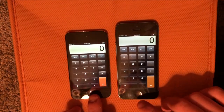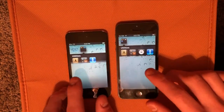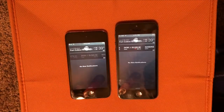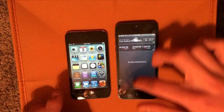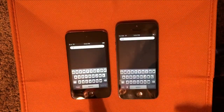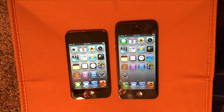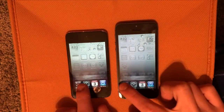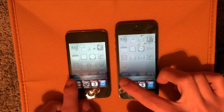So, Calculator. Now let's try bringing down the Notification Center — as you can see, it's better on the iPhone 5. And we'll do Spotlight Search — about the same, both had a little stutter. Multitasking — you can see the iPhone 5 is faster.